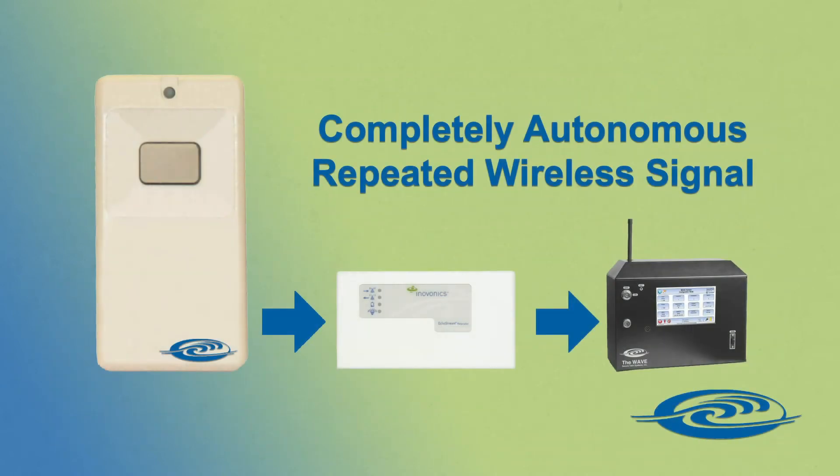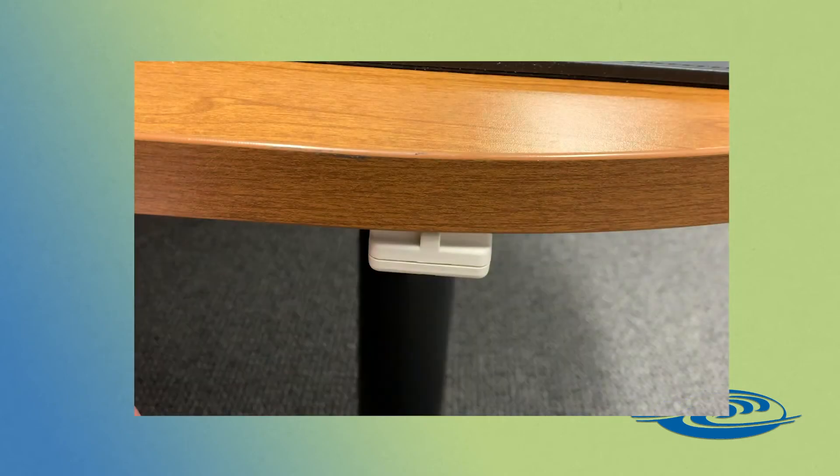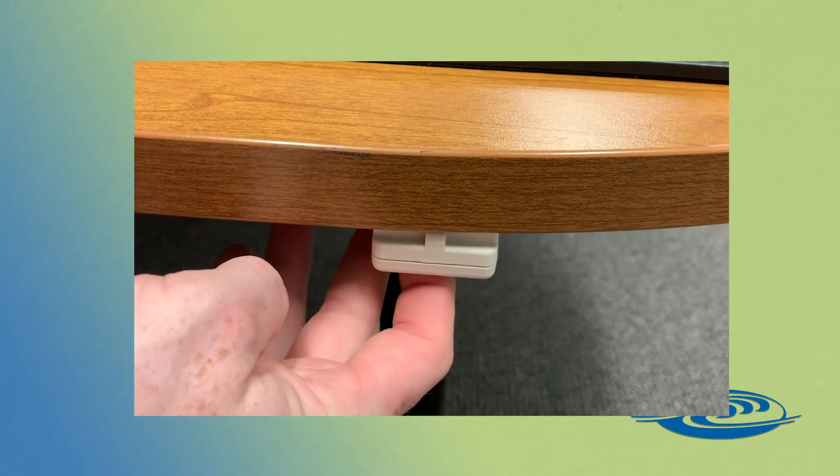Wireless buttons can be placed discreetly throughout your facility or campus. They are often mounted under desks and counters so that personnel can press them without drawing attention.